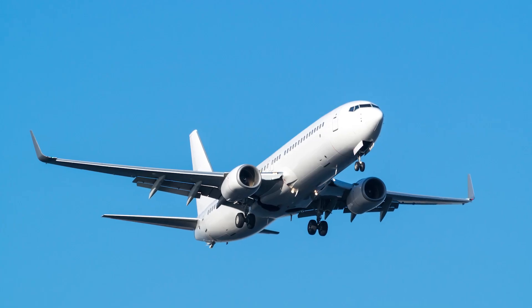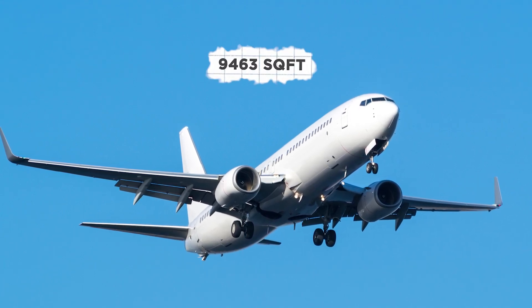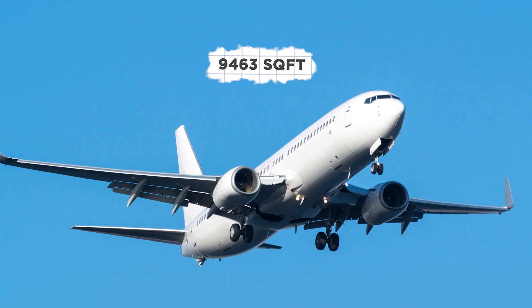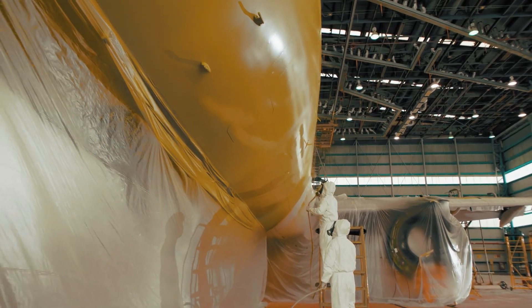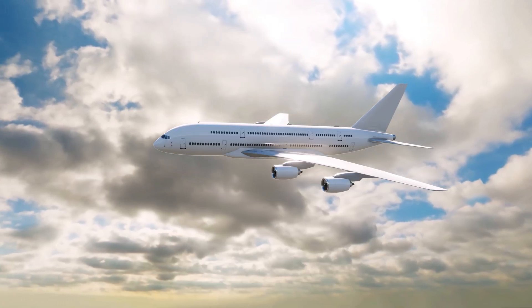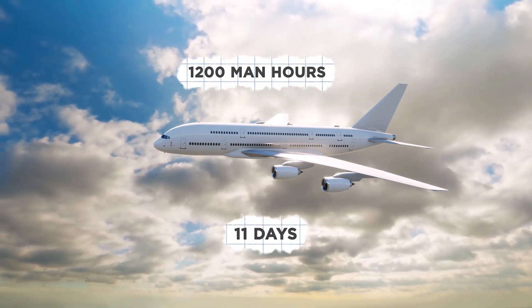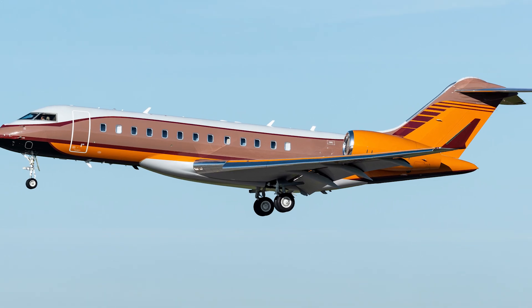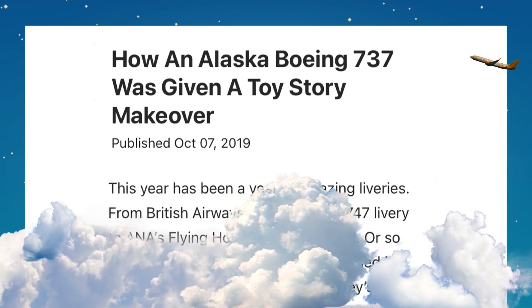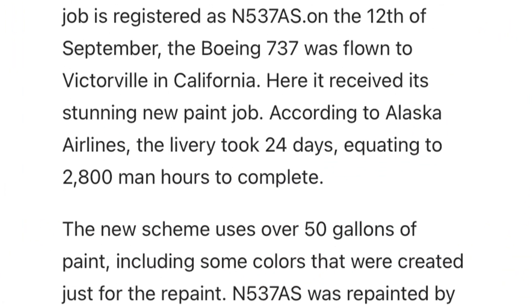The Boeing 737 is the most popular aircraft in the United States and has a surface area of roughly 9,463 square feet, which makes it no easy task. It takes teams of up to 20 people working for up to two weeks to complete one airplane. Virgin Australia reported the amount of work takes about 1,200 man-hours over 11 days for their standard livery. Planes with more intricate liveries can take even longer to paint. Simple Flying reported that the Alaska Airlines Toy Story livery took 24 days and 2,800 combined man-hours.